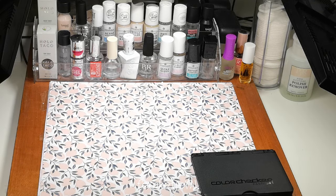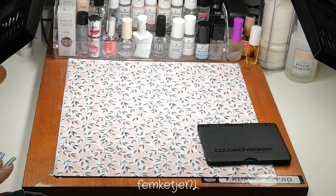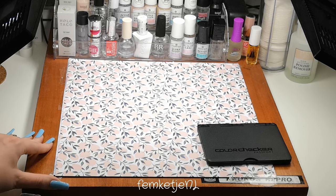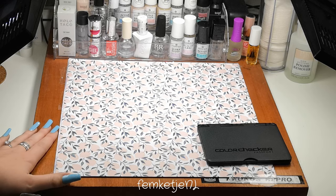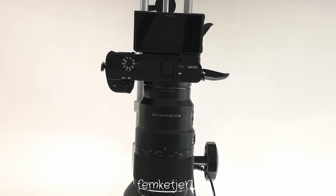I also record on scrapbook paper backgrounds. You can get them at any bookstore or craft supply store. I just pick out some random booklets — I have the bigger papers, I think these are like 30 by 30 centimeters or even bigger. I tend to switch them up depending on what nail polishes I'm using.